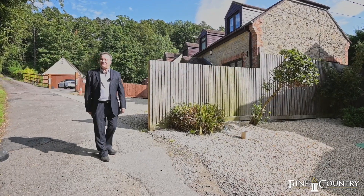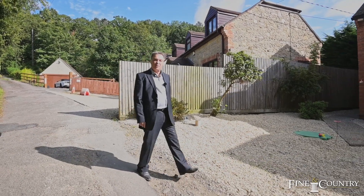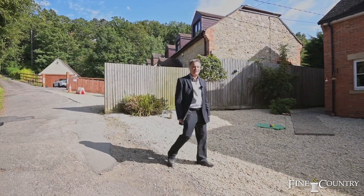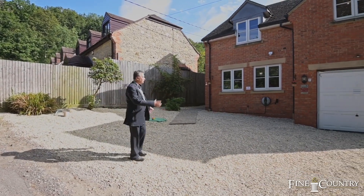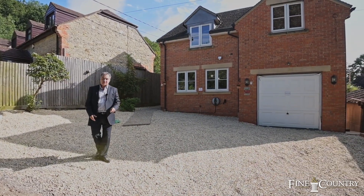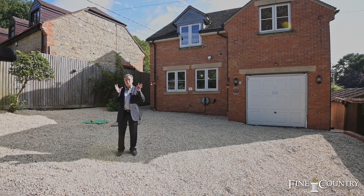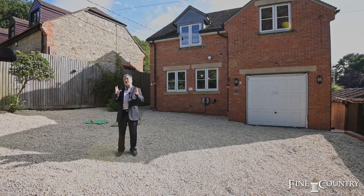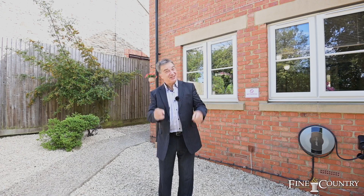Hi, this is Tristan at Fine & Country in Central Oxford. It's a beautiful day today, and I'm absolutely delighted to bring to you this really spacious and delightful four-bedroom detached house. The property offers incredible accommodation, and even more importantly, it's right on the outskirts of Shotover Park, so the position of this house is absolutely stunning. I just can't wait to show you inside — let's take a look.